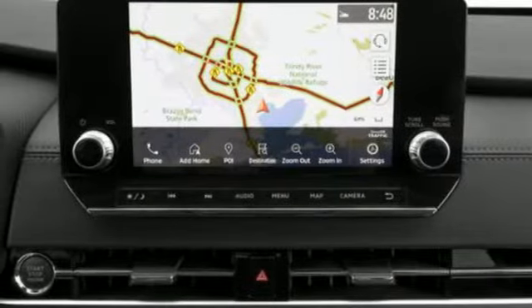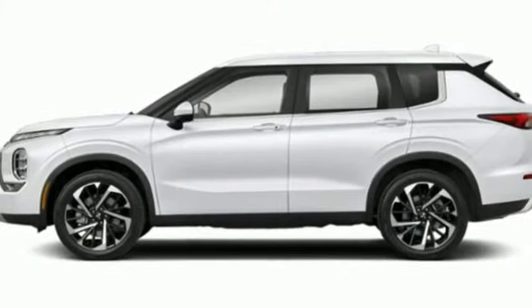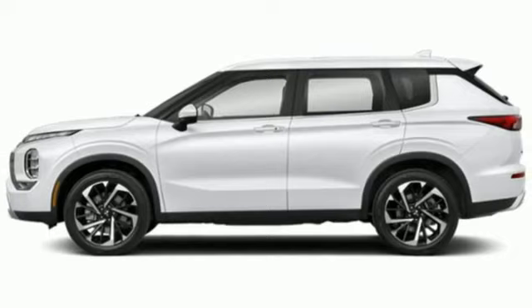active grille shutters, doors and push button start proximity key, and i4 engine. See it for yourself when you take it for a test drive.